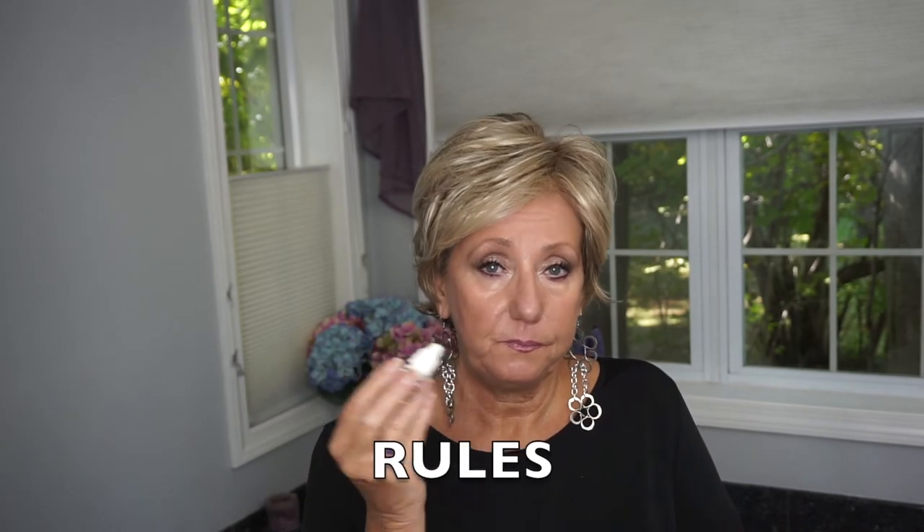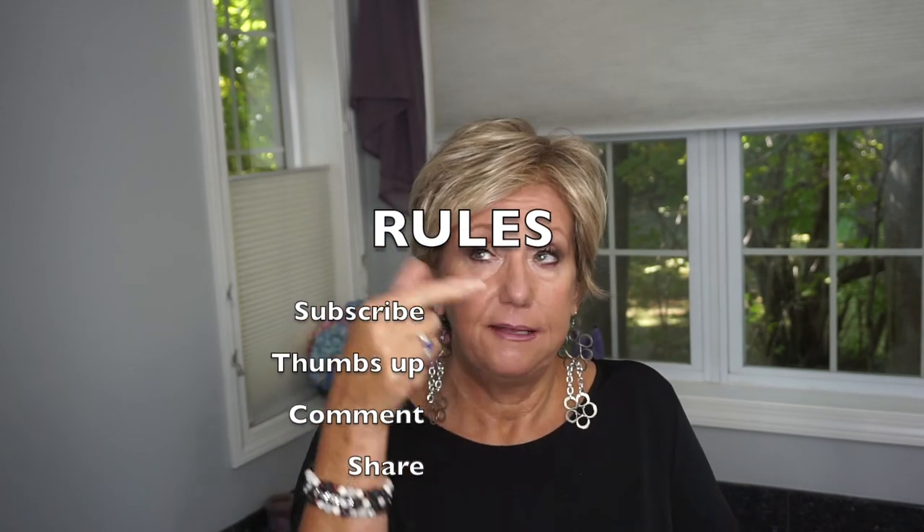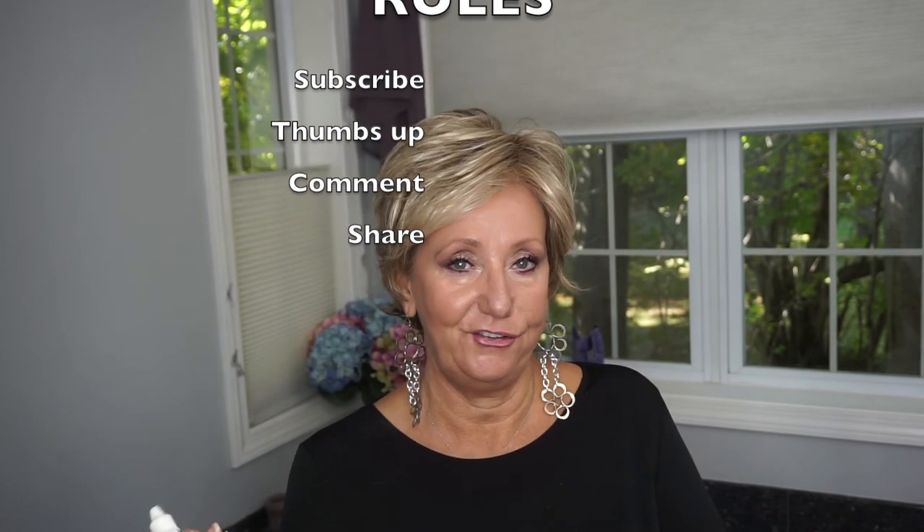So if you want to try it, if you want to enter my giveaway, I think I'm going to let this run for a week. I'll put all the information in the description box below. The rules are pretty simple: thumbs up the video, comment, be sure you've subscribed. And a fourth condition — if you belong to any other social sites, if you could share this video, that would be awesome.